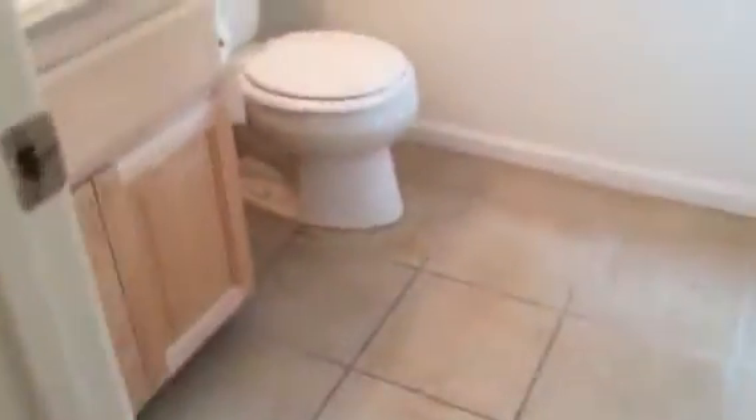There is a half bathroom downstairs with granite countertop. All the bathrooms have granite. The carpet is in pretty good condition. This is the second level.